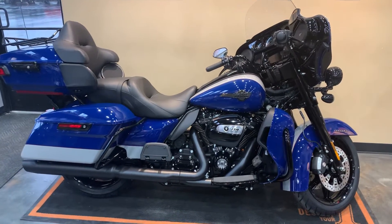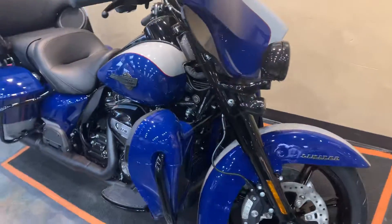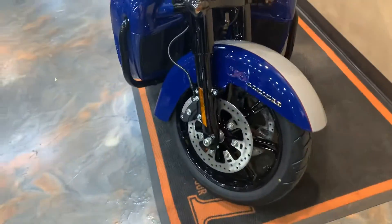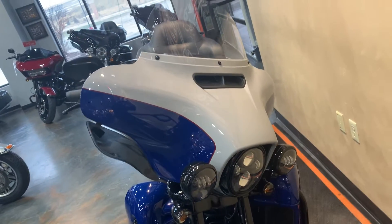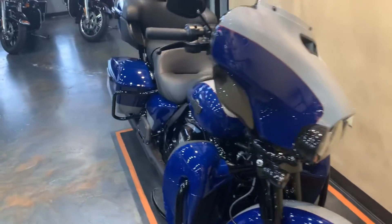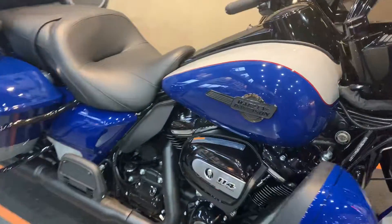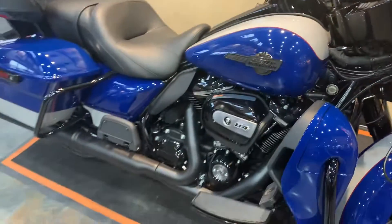Of course, it's going to have the Milwaukee 8 114 cubic inch on it. Water-cooled heads with assist there. LED passing lamps, LED headlamp becomes standard. Come around here — new badging on the Limiteds this year. Pretty sharp, kind of a scorched chrome.